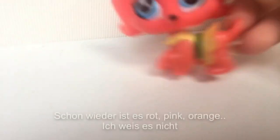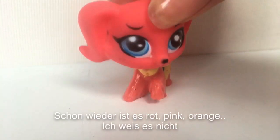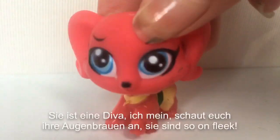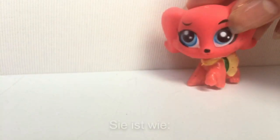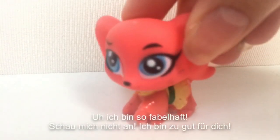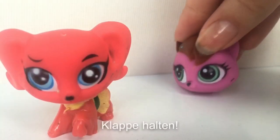Next. Again it's red, pink, orange... She's a diva. I mean, look at her eyebrows — they are so on fleek. She's like: I'm so fabulous, don't look at me, I'm too good for you. Shut up.